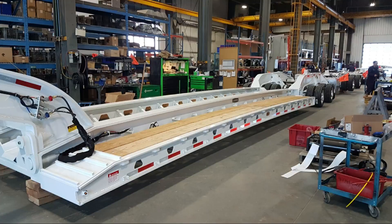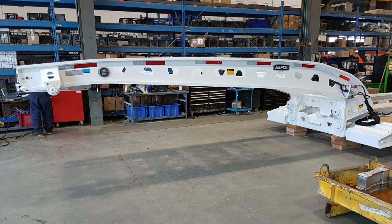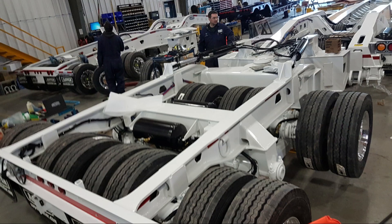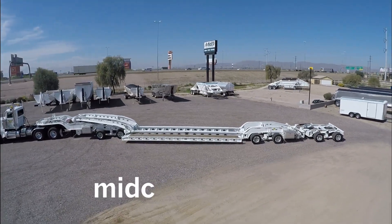For over 40 years Aspen has taken on the biggest Heavy Haul challenges, producing trailers for the construction, logging, and mining industries. To learn more about this trailer, visit MidcoSales.com.